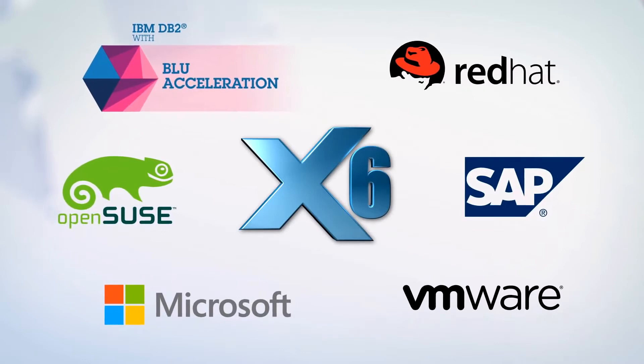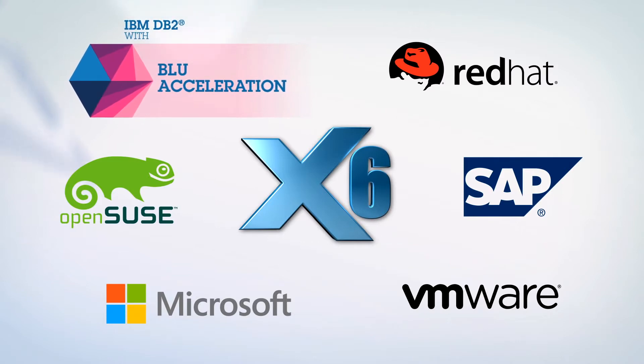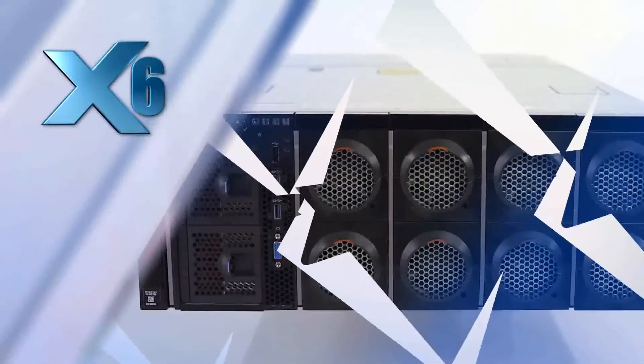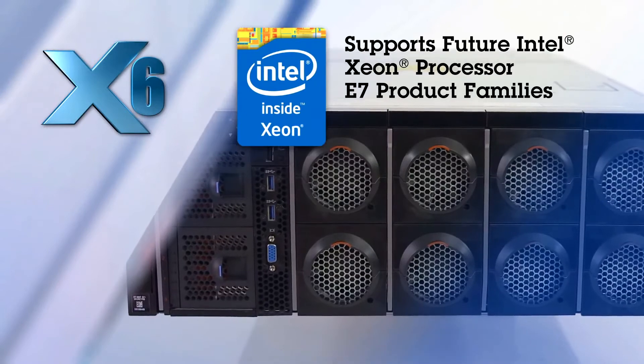The x6 portfolio also supports various software solutions and operating systems, including IBM DB2 with Blue Acceleration, SAP, VMware, Microsoft, Red Hat, and SUSE. These x6 servers will also support future Intel Xeon processor E7 product families.